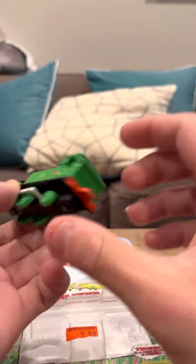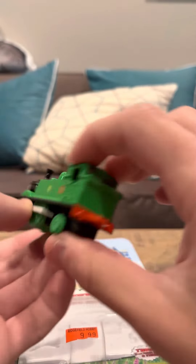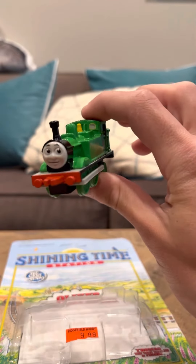So let me just show you Oliver, just trying to be careful. That's it for Ertl Oliver. Thank you.